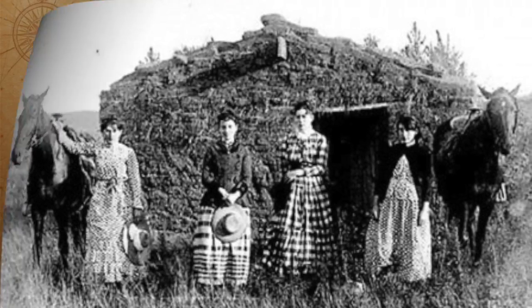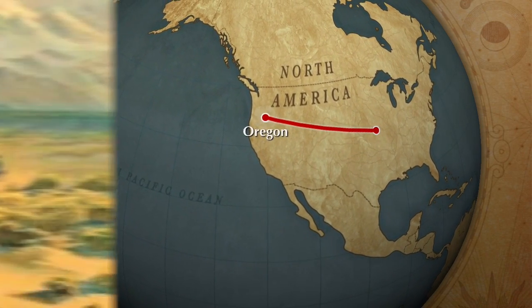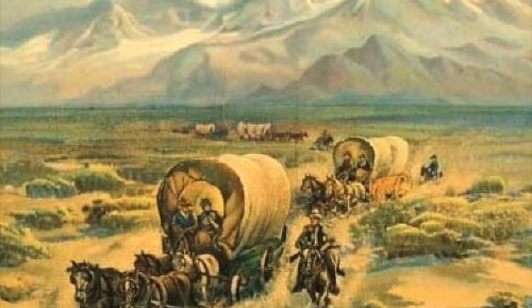Hello students! Today we are going to learn about pioneer life. One of the most traveled trails that the pioneers used was the Oregon Trail, which started in Independence, Missouri and ended in Oregon.